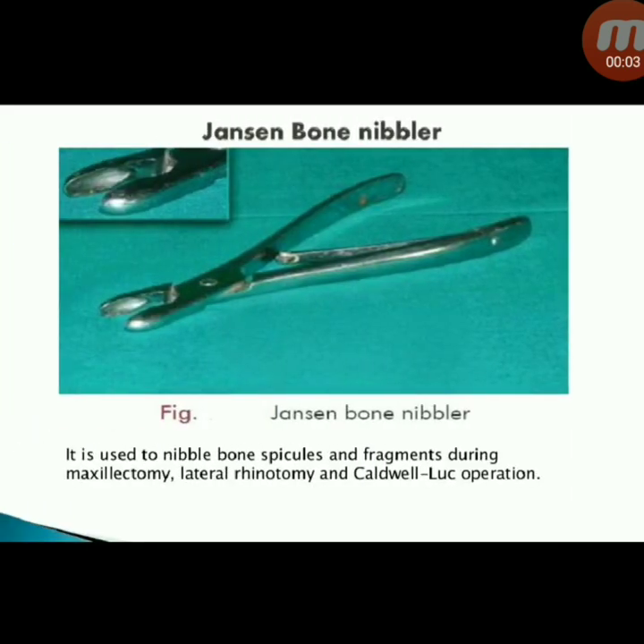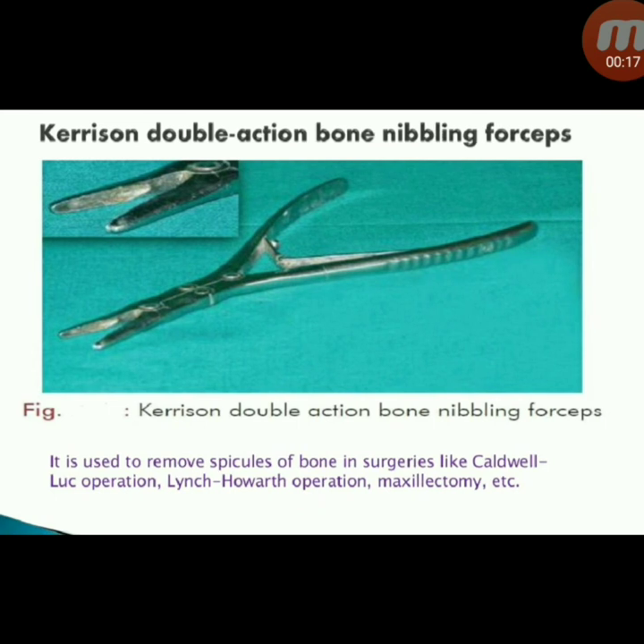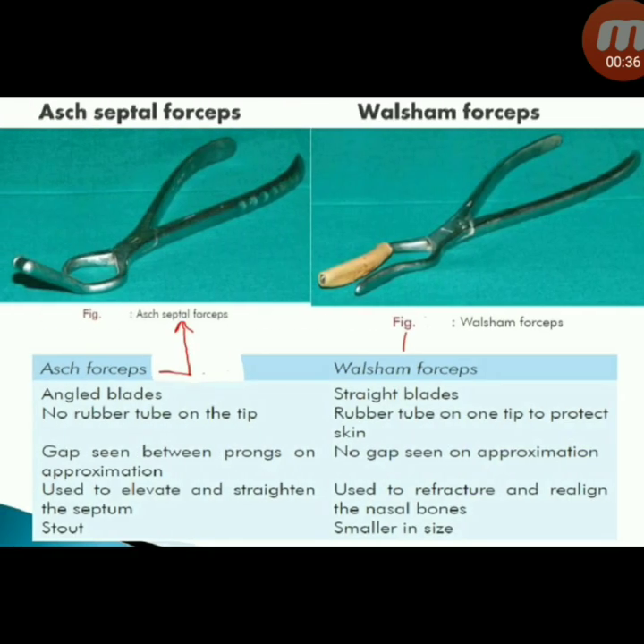Next instrument: Jensen bone nibbler — used to nibble bone spicules and fragments during maxillotomy, lateral rhinotomy, and Caldwell-Luc operation. Next instrument: Karrison double-action bone nibbling forceps — used to remove spicules of bone in surgeries like Caldwell-Luc operation, Linic-Howarth operation, and maxillectomy.